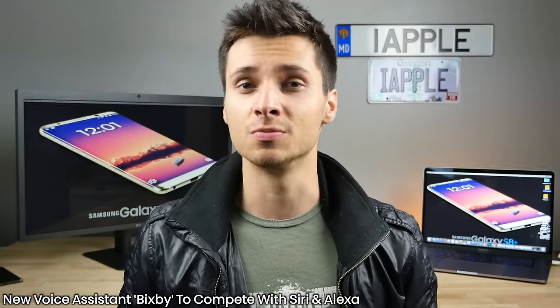A new voice assistant is being worked on for the release of the Galaxy S8 — a direct Siri, Alexa, and Google Voice competitor called Bixby. It's supposedly going to be a much better version of Google or Samsung S Voice. Samsung has never really had a good Siri competitor, but now with the S8 they want to make one that's much better than Siri. Siri is so far behind in terms of what it can do, contextual awareness, versus Alexa and Google Voice.